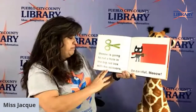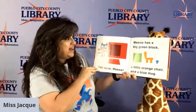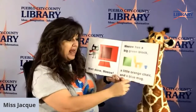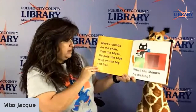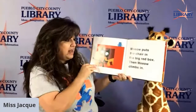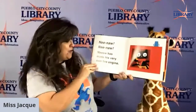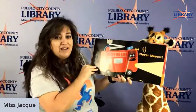Meow is going to cut a hole in the big red box with his scissors. Be careful, Meow. Well done, Meow. Meow has a big green block, a little orange chair, and a blue mug. Meow climbs on the chair, then the block. He puts the blue mug on the big red box. What can Meow be making? Meow puts the chair in the big red box, and then Meow climbs in. Meow has made his very own fire engine. Clever, Meow. Oh, the things that you can make.